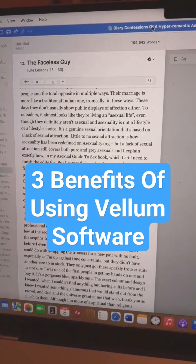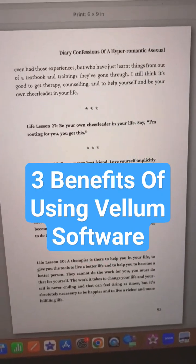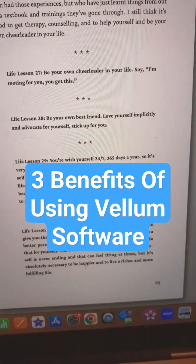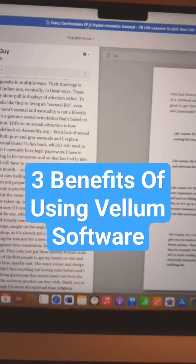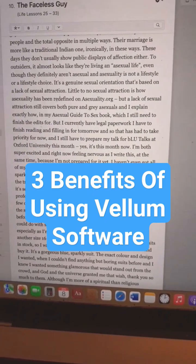One of the benefits of using Vellum software is it makes the pages look really nice, and you can put these ornamental breaks in there, which is great if you've got quotes because it makes them really stand out, or in this case life lessons. Also another good thing about Vellum is it picks up spelling errors that you